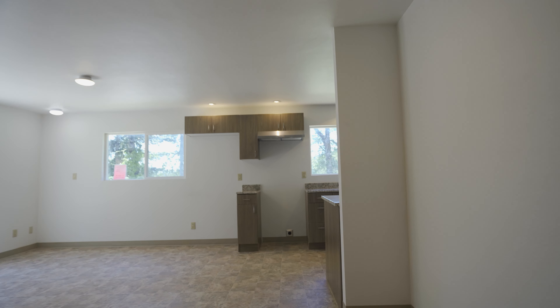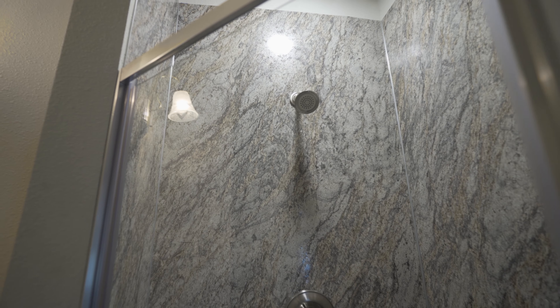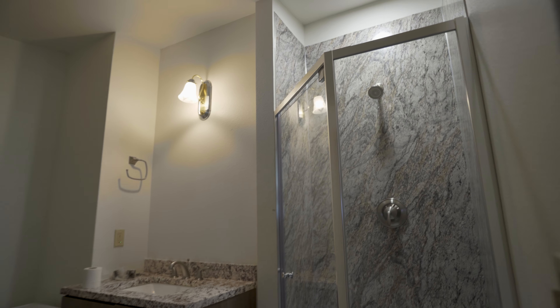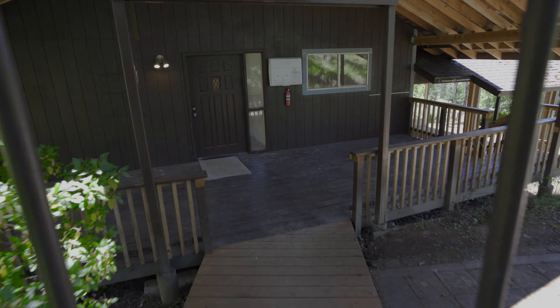This home feels move-in ready with its brand new carpets and flooring throughout, brand new interior paint, and remodeled kitchen and master bathroom. Not only is this Melrose home located in a beautiful, private, quiet area, but you get to enjoy it year-round with this wraparound deck that almost goes around the entire perimeter of the home.